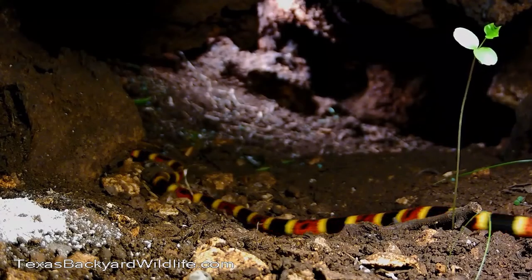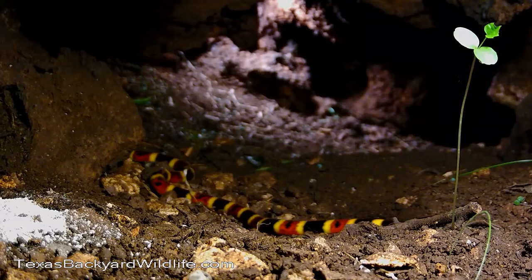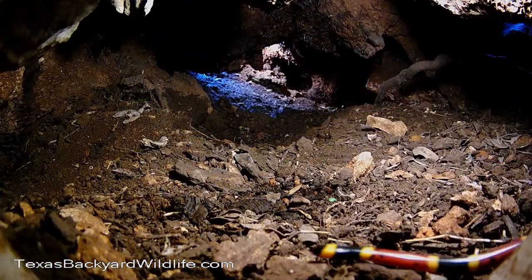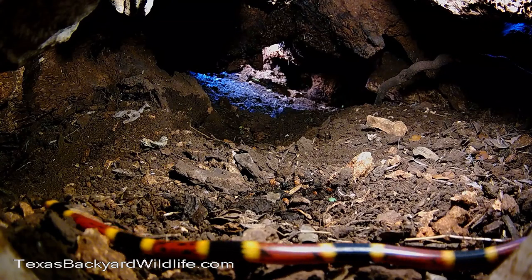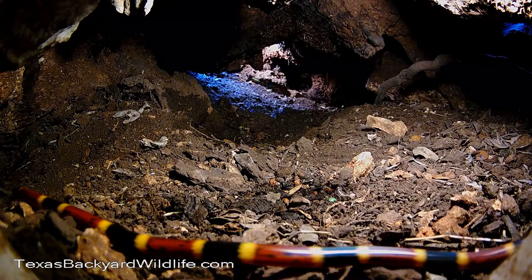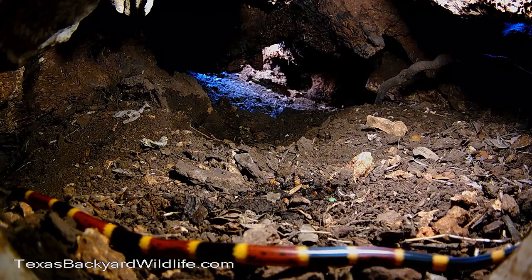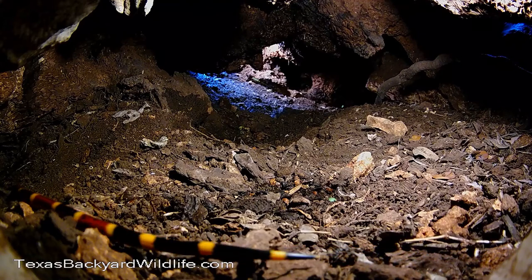Really a pretty snake, but you wouldn't want to mess with one — they're very highly venomous. They do have an antivenom for them, so if you ever get bitten, definitely go to the ER. They're a nice, pretty color but not to be handled.